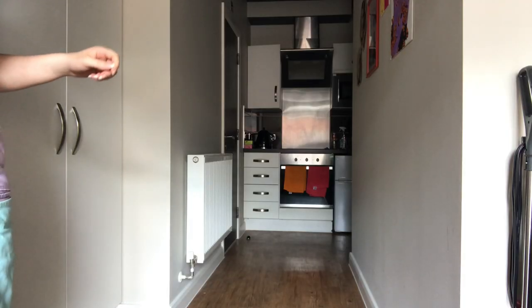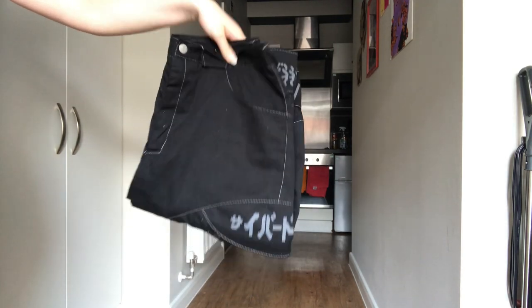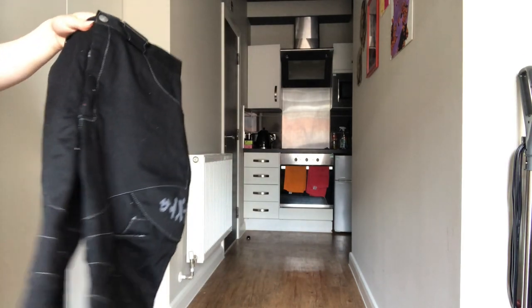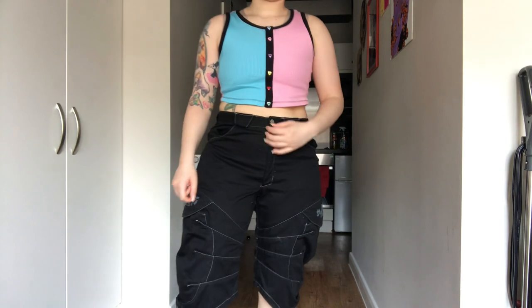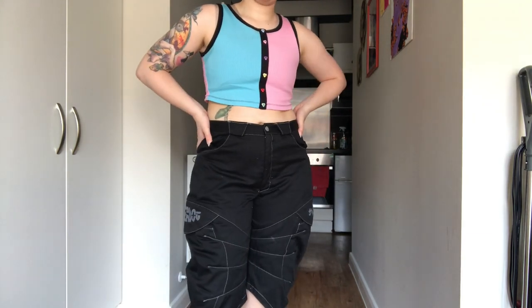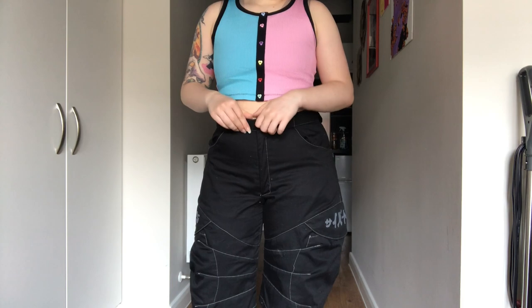The next pair are these black shorts which are the exact same as my orange pair, but I literally don't wear them because they're black. These weren't originally mine - they're my sibling's and they gave them to me. I don't think I've ever worn these before. They obviously fit because they're the exact same size and style as the orange ones, and they look nice, but I just don't know where I'd wear them. I don't like wearing black. Would these be appropriate for work? I'm really not sure. I do like them but I just wouldn't wear them outside - gonna put them in a maybe pile.